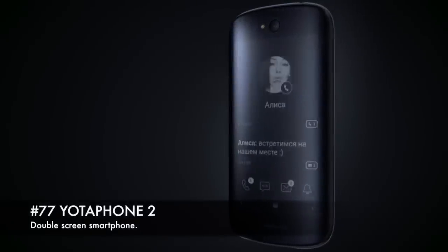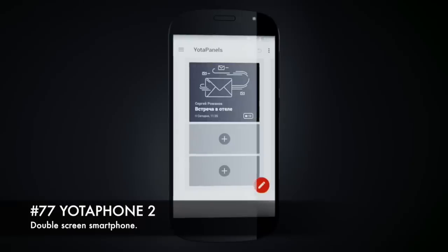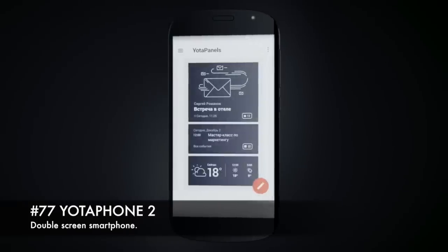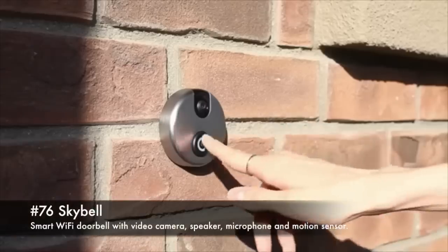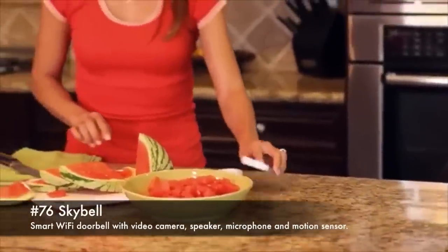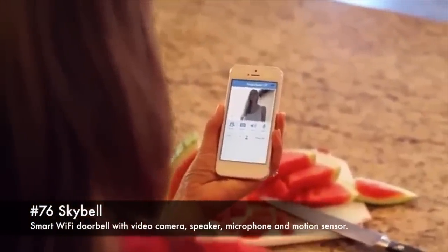77. Yotaphone 2, double-screen smartphone. 76. Skybell, smart Wi-Fi doorbell with video camera, speaker, microphone and motion sensor.